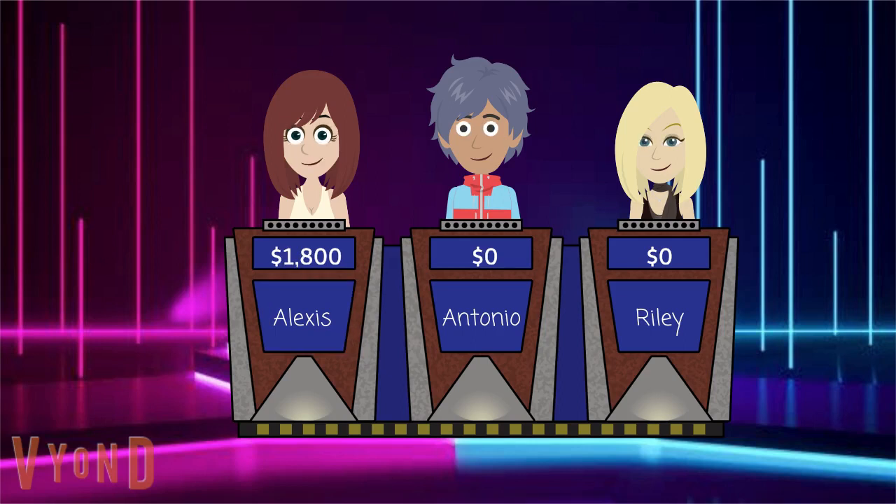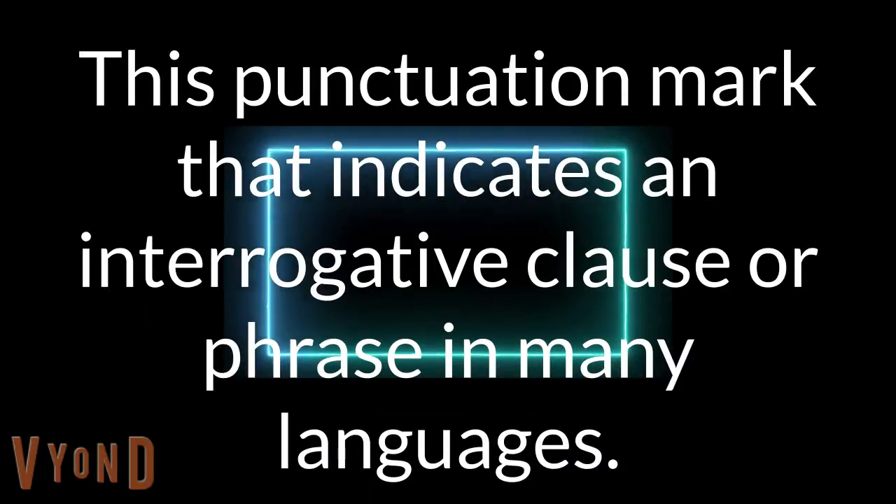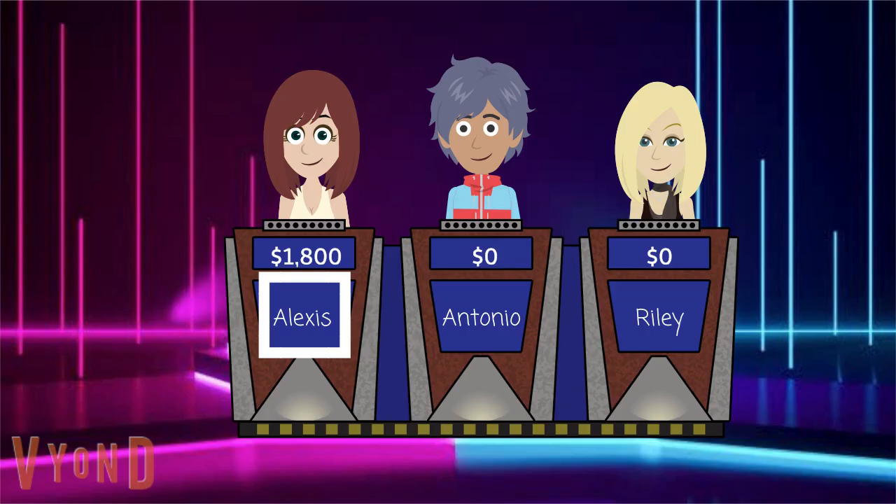Select again if you can. Punctuation for 1200. This punctuation mark indicates an interrogative clause or phrase in many languages. Alexis yet again. Is it a question mark? Boom. You've got that one right.